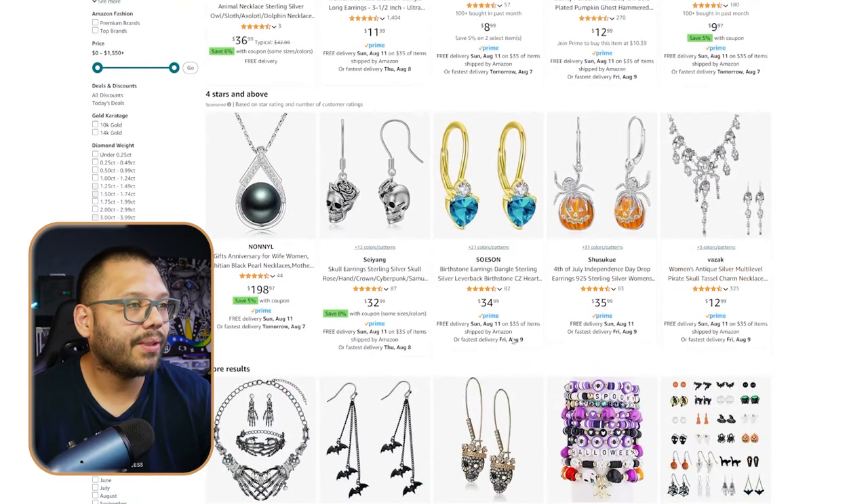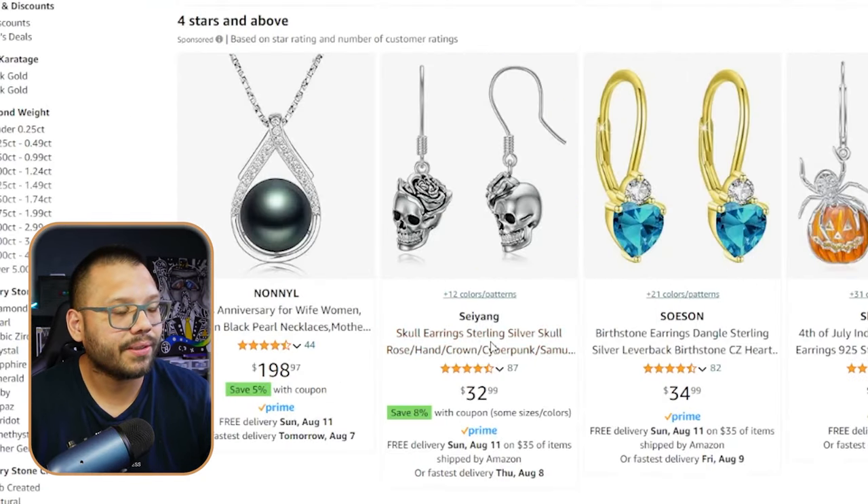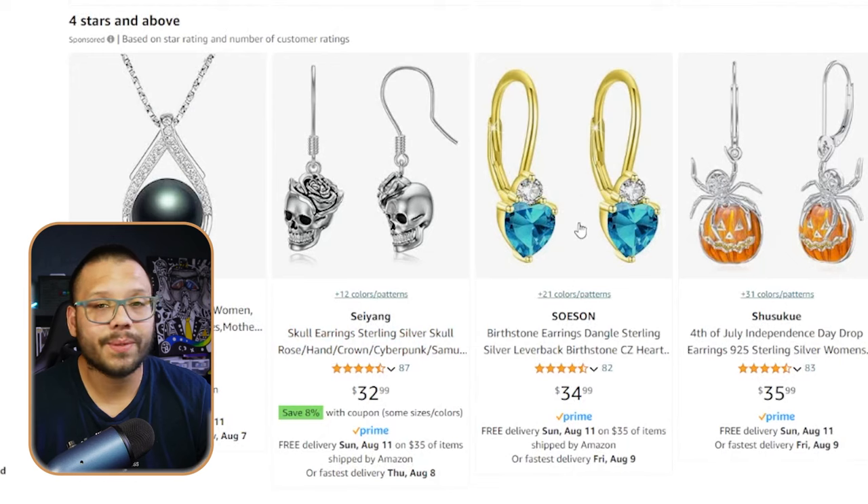For example, these skull earrings look like basic stainless steel earrings. You can sell them at $32, but if you brand them correctly and add a little extra oomph to your marketing, you can sell jewelry for way, way higher than what you sourced it for. Take it from somebody that used to work in jewelry — a lot of the pieces at designer stores are just stainless steel products with brand names on them, which increases the value tenfold.